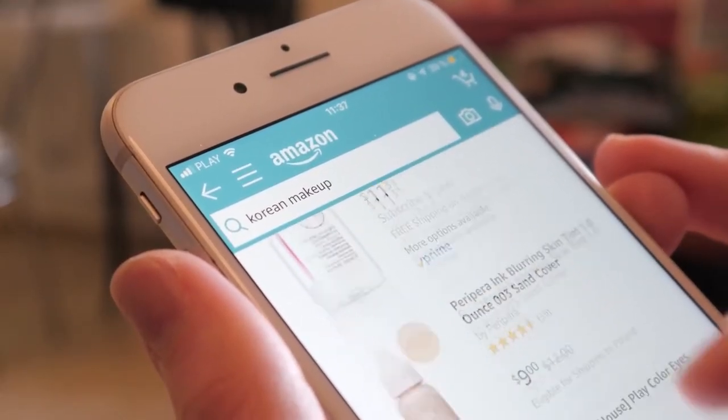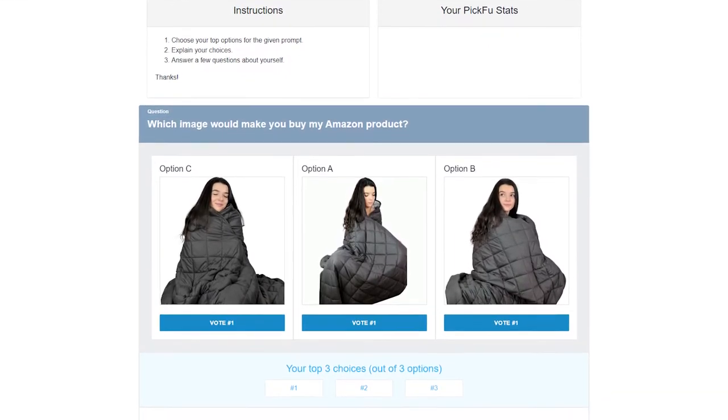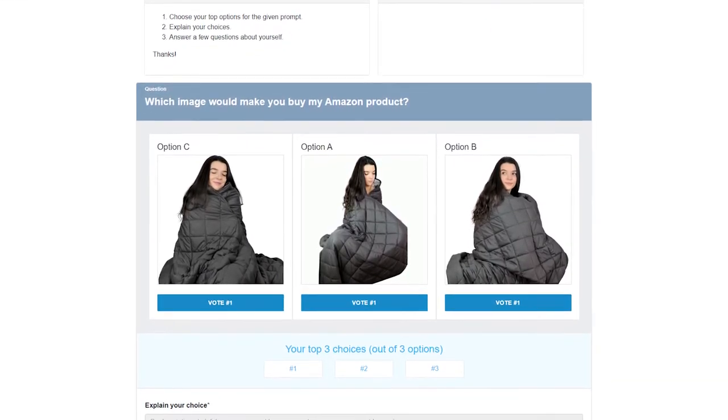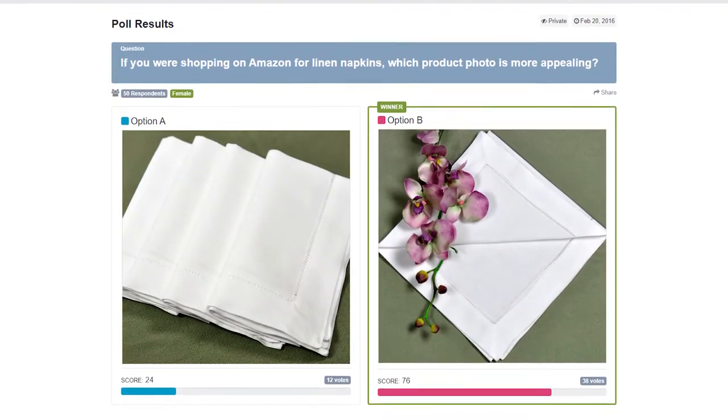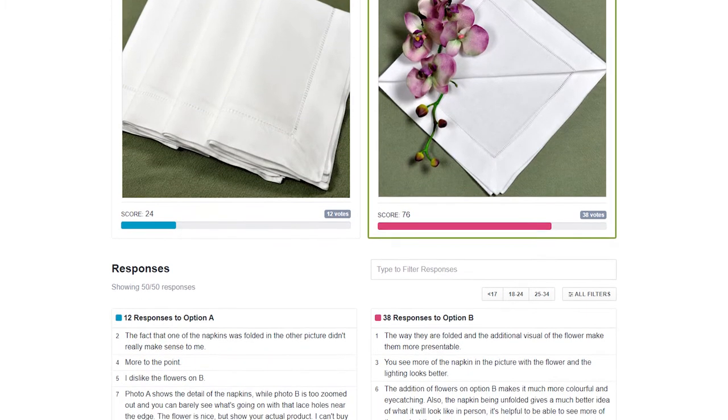When it comes to selling on Amazon, the image is everything, and oftentimes the image you use can result in like a 2x difference in conversions. I've used PickFu to split test two different images for my Amazon listings, and one experiment I conducted a while back resulted in over a hundred percent uplift in revenue for that particular product listing.